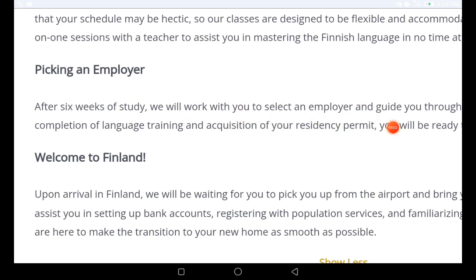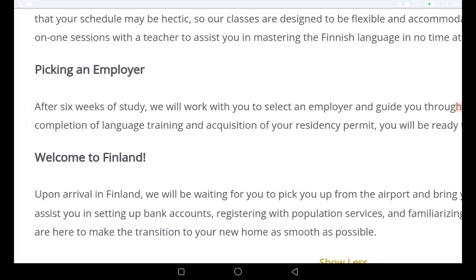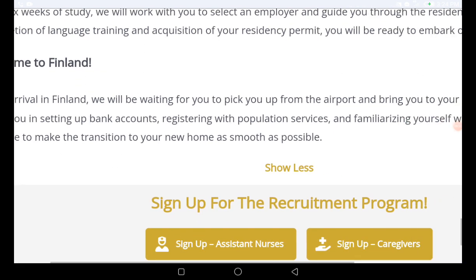After six weeks of study, they will work with you to select an employer and guide you through the residence permit process. Upon completion of language training and acquisition of your residence permit, you will be ready to embark on your journey to Finland.